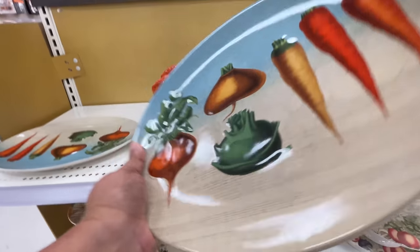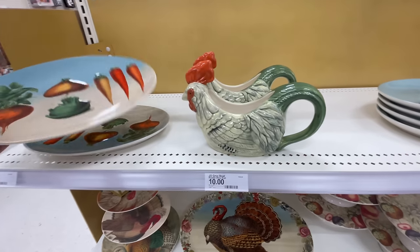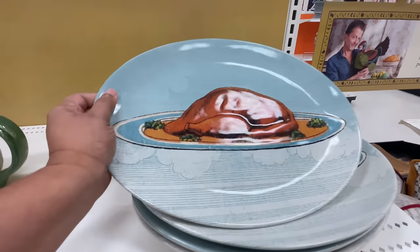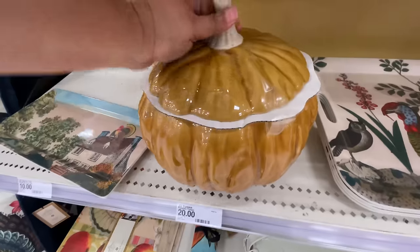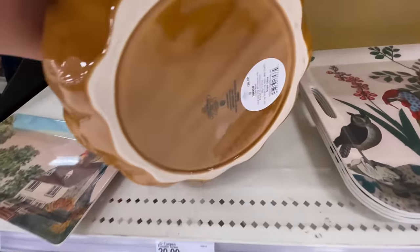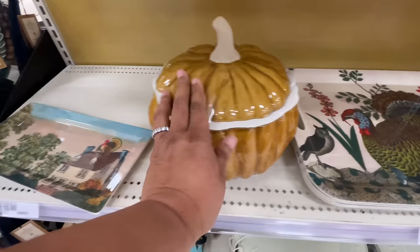I love these pieces. Even though it's not my vibe, I get it. Look at the turkey on here — that big turkey platter we just saw on the other shelf. That thing is huge, heavy, and looked really pretty. Look at this pumpkin — $20. So beautiful.